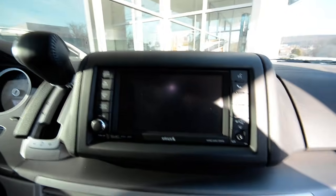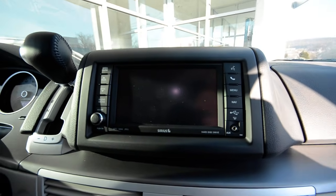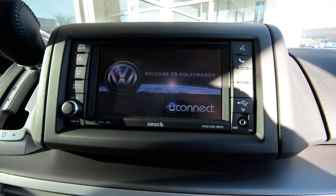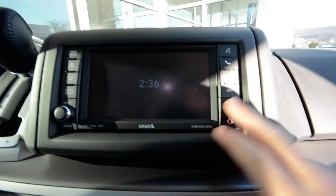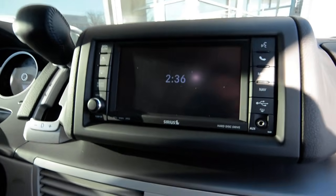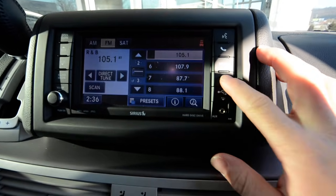So here's the nav system — super intuitive to use. It's based off the Garmin system, so if you have one of those portables, the interface is going to look familiar. It also has Bluetooth connectivity, which is great for hands-free calling, especially in New Jersey where it is against the law to talk on a handheld device.